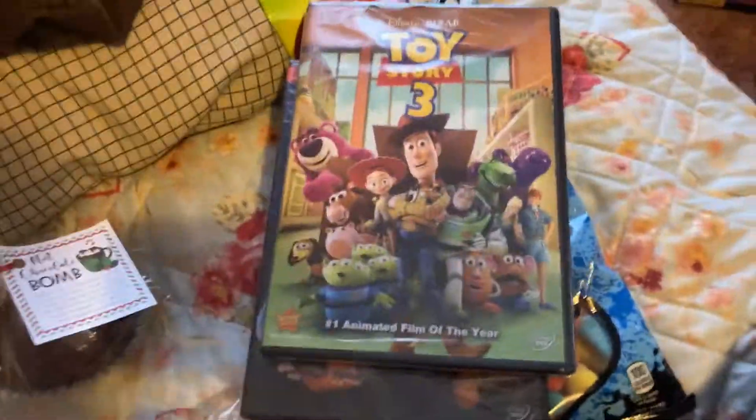This is all candy and junk. I got Toy Story of Terror on DVD and Toy Story 3.